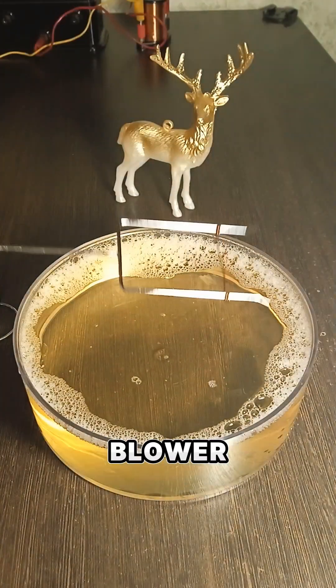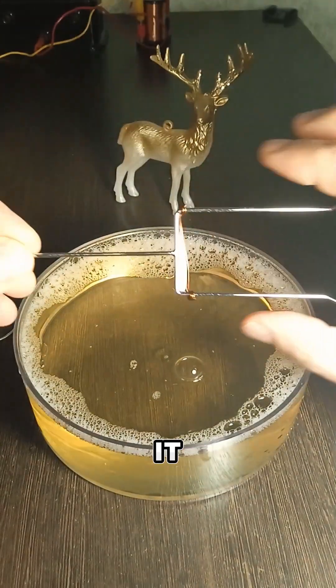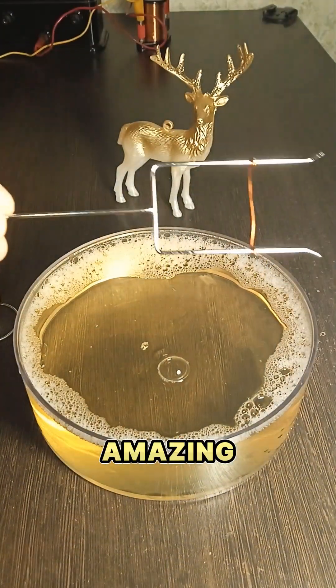Next, there's this weird bubble blower made of copper. When you put soap water on it and try to move the copper wire to the right, it keeps pulling back to the left instead of going where you want. Amazing, right?